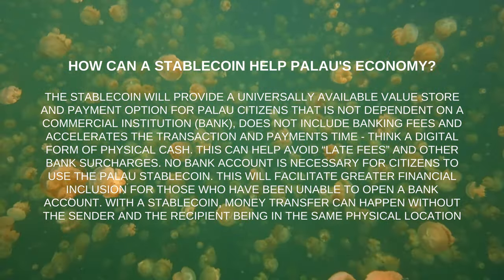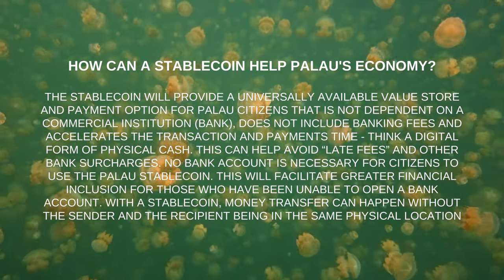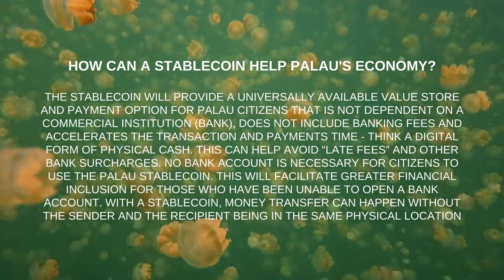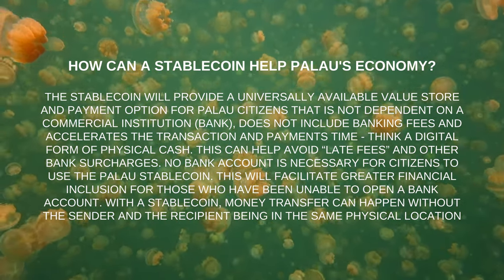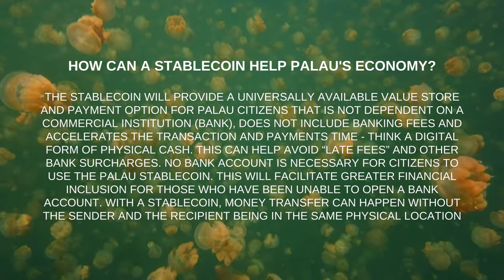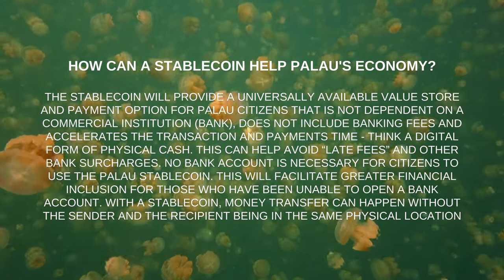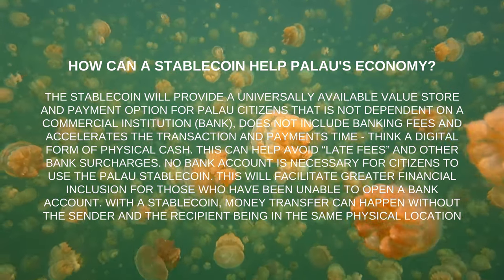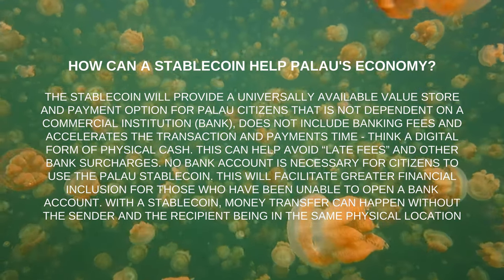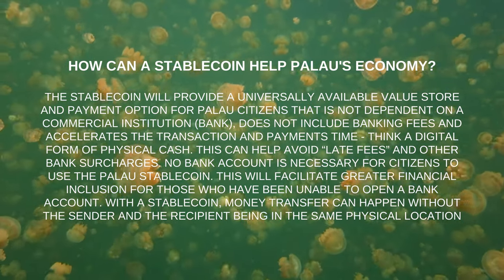How can a stablecoin help Palau's economy? The stablecoin will provide a universally available value store and payment option for Palau citizens that is not dependent on a commercial institution like a bank, does not include banking fees, and accelerates transaction and payment time. No bank account is necessary to use the Palau Stablecoin, facilitating greater financial inclusion for those who have been unable to open a bank account. Money transfers can also happen without the sender and recipient being in the same physical location.